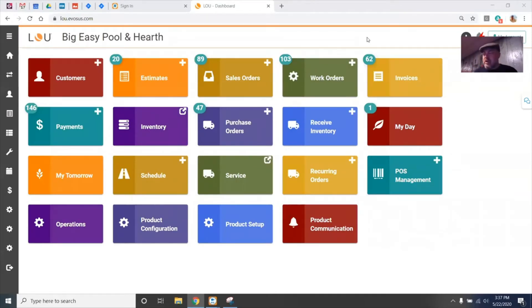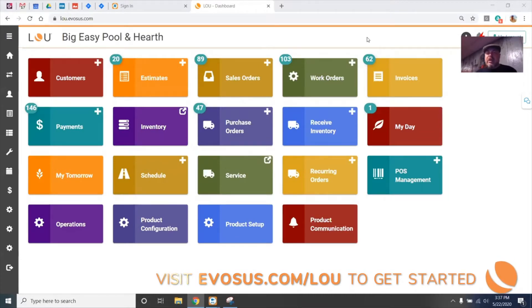Hey everybody, it's Cory. Today we're going to look at a new feature in Lou 11 called Review and Invoice, and this feature is all about getting you home early tonight.